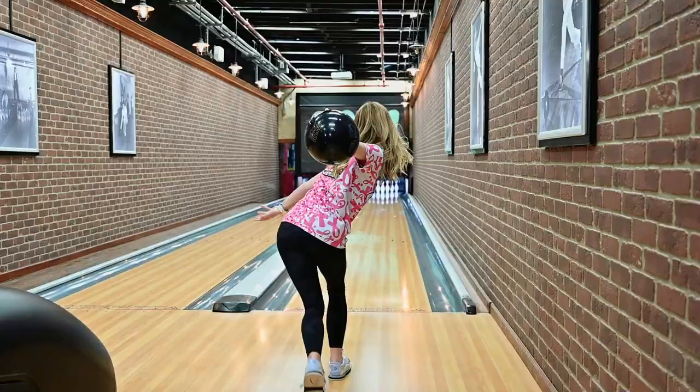My favorite benchmark ball is the IQ Tour, and I've had it for ten years now. You just got an IQ Tour this past year, right? And is that your benchmark ball too? Yes, it is. So how do you define benchmark ball? I would define benchmark ball as something that is consistent, smooth, and controllable — something that you can use on all patterns and be able to have the most confidence in.